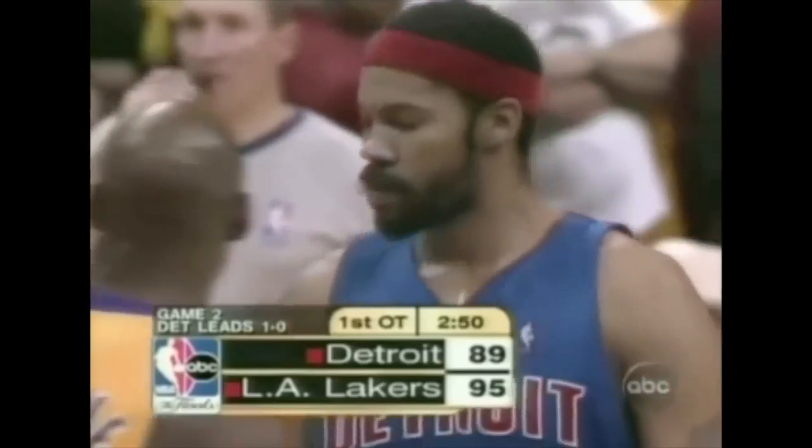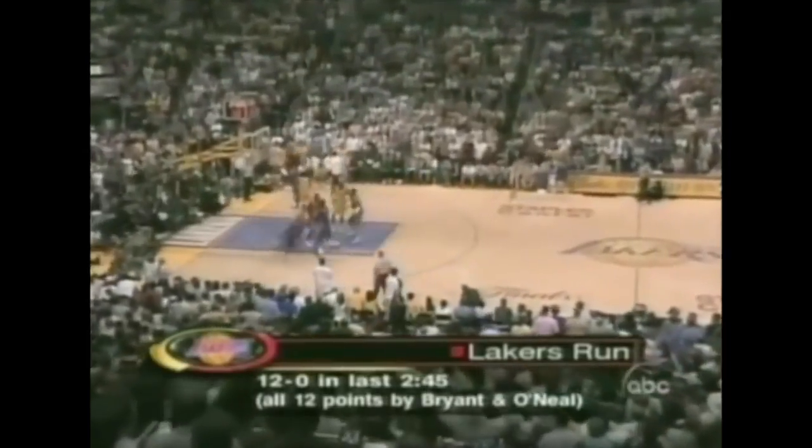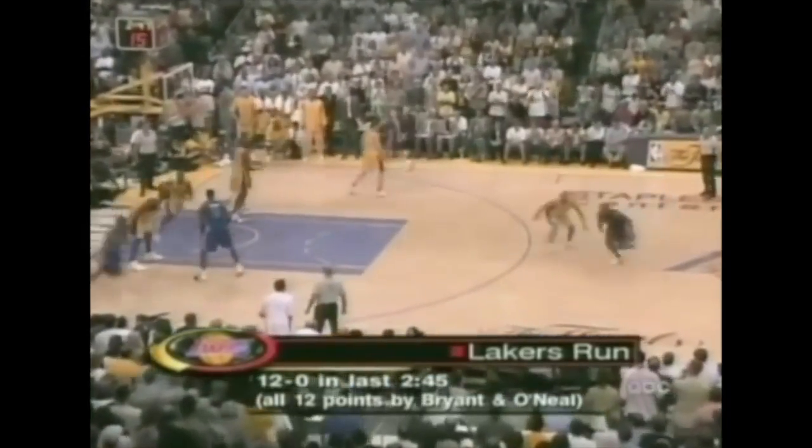The Pistons are standing around now. That would cement a Game Five. It's a 12-nothing run, and at this rate I would like to see an 11-game series, at least.